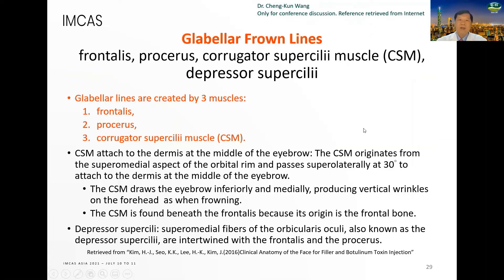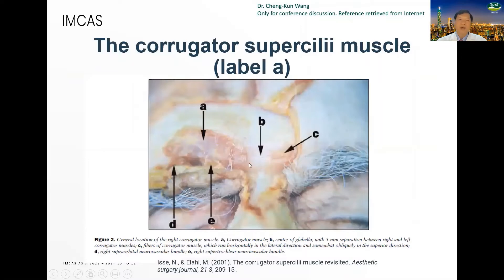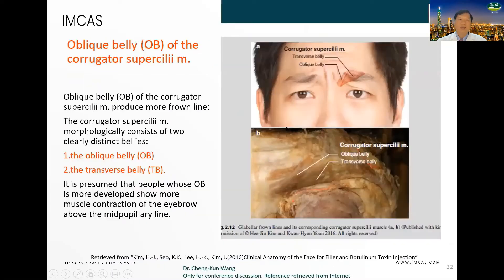Let's talk about the glabella frown lines. Glabella lines are created by three muscles: frontalis, procerus, and corrugator supercilii muscles. The corrugator supercilii muscle has two bellies: the upper belly and the transverse belly.